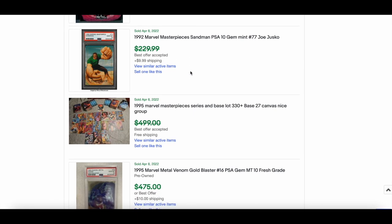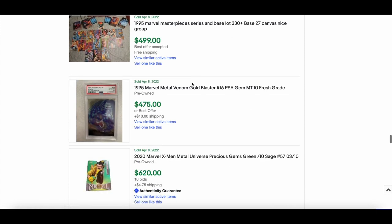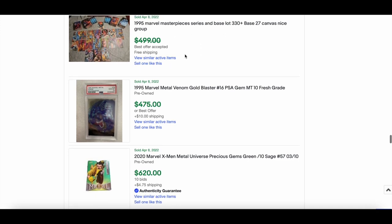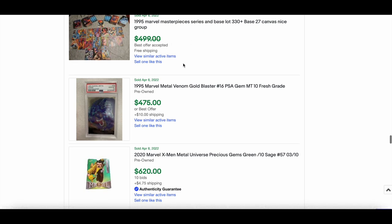A base card from the 1992 MM sold for $199 best offer accepted. You can pick up the base for nothing, but getting a PSA 10 is very tough due to the nature of these cards. Also, 1995 MM Lous of 33 — 330 plus cards — nice. That's a good buy if it's under $300.